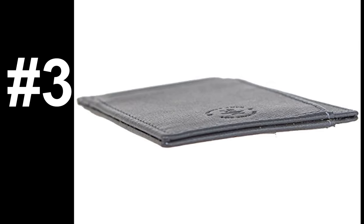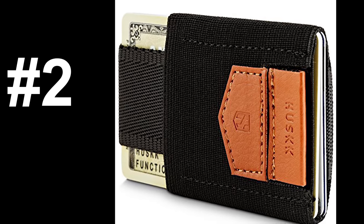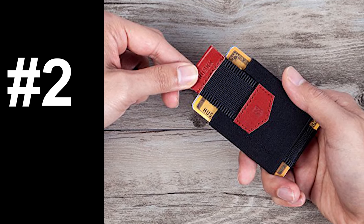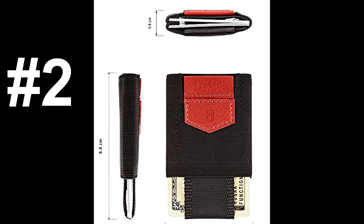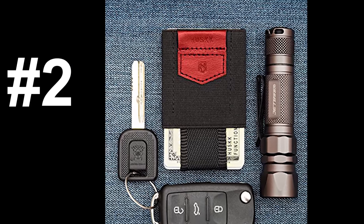On to number two, the Husk Smart Card Holder. This wallet is made with 100% genuine leather and medical-grade elastic. It has a convenient pull tab for quick access to four of your cards. The good reviews say that it's extremely thin and the pull tab works very well. The bad reviews say that it started falling apart after a couple months.